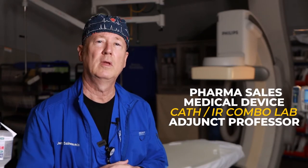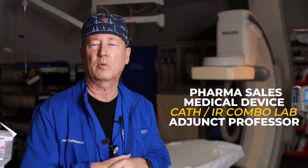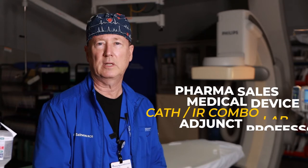A little bit about my background: I've been a nurse for about 30-plus years. I started out in intensive care, then moved to respiratory ICU, then worked CCU, and then went to a busy cardiac cath lab and interventional lab for a number of years. I've worked in pharmaceutical sales, in the device arena as a clinical specialist, and currently work in an interventional combo cath lab and IR special procedures lab. I've also been an adjunct professor at Polk State College, teaching pharmacology and hemodynamics.